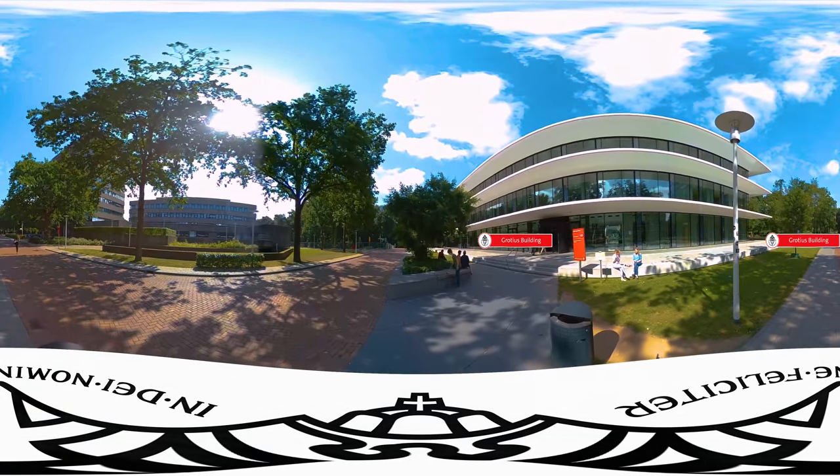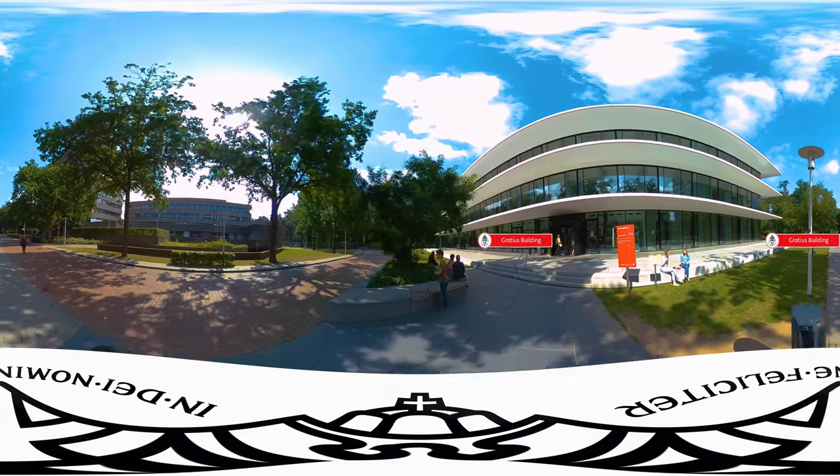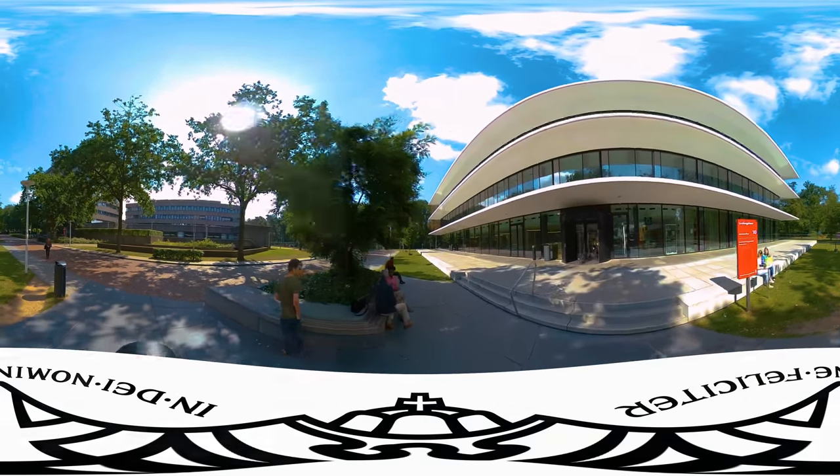Here we are at the Grotius building, one of our newest and most sustainable buildings on campus, and home to the Faculty of Law.